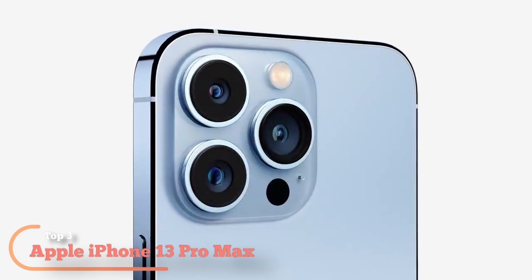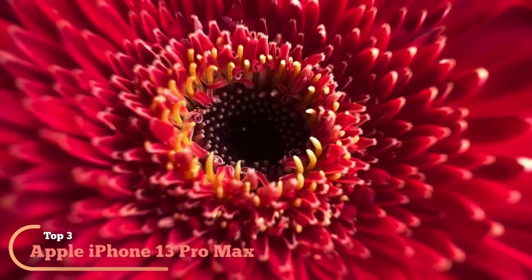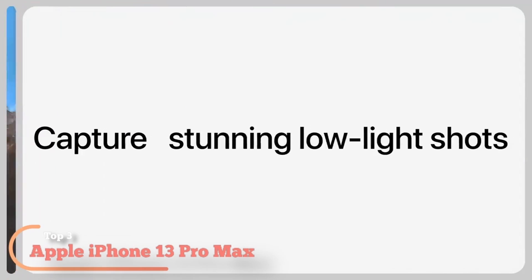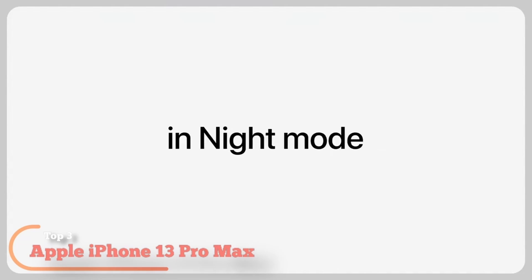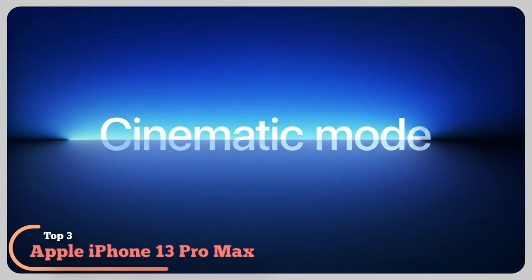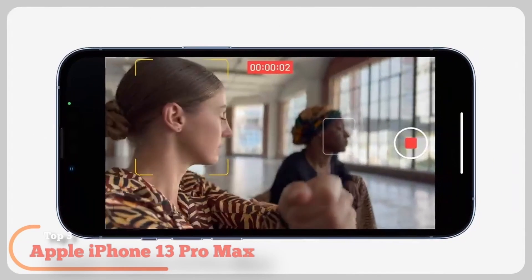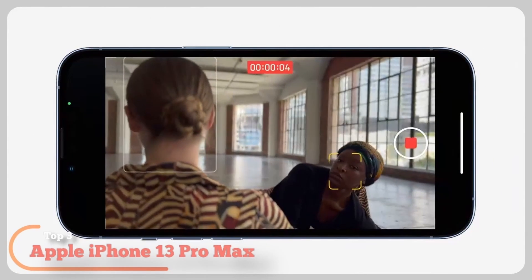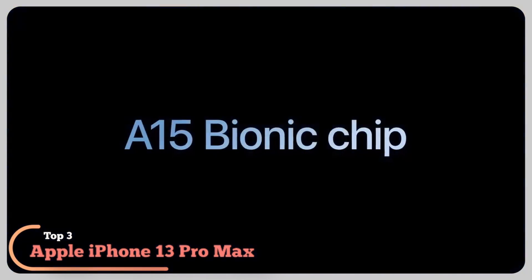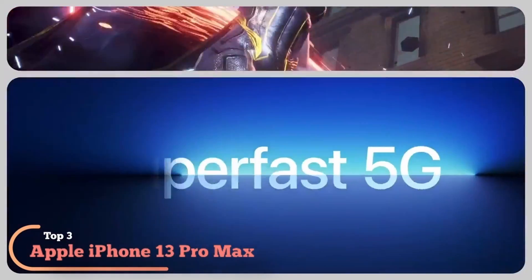Glossy, polished steel frame. Service provided by Cricket Wireless. 6.7-inch Super Retina XDR display with ProMotion for a faster, more responsive feel. Cinematic mode adds shallow depth of field and shifts focus automatically in your videos. Pro camera system with new 12MP telephoto, wide, and ultra-wide cameras. LiDAR scanner. 6x optical zoom range.